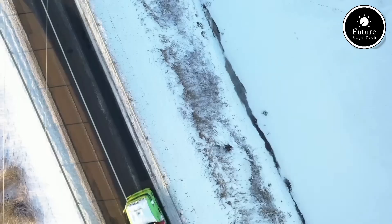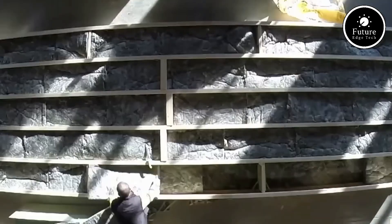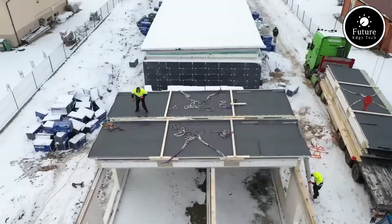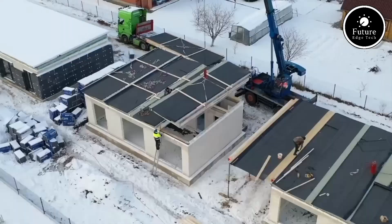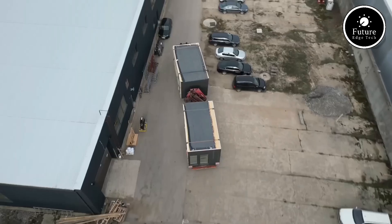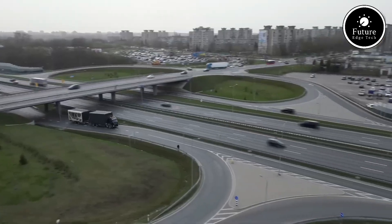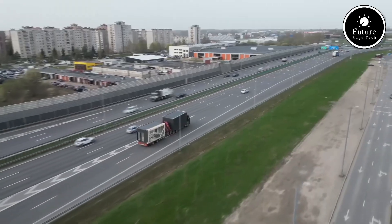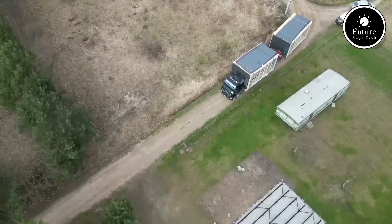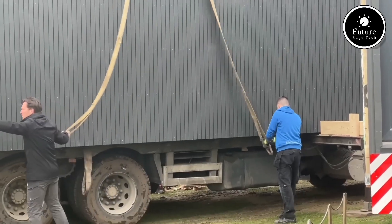With a focus on precision and modern aesthetics, each Logie Prefab unit is built off-site in a controlled environment. By building in a factory setting, Logie Prefab minimizes weather delays and reduces material waste, ensuring a more eco-friendly and sustainable construction process. These units are pre-engineered and pre-fitted, which allows for fast, seamless assembly on-site. The prefabricated components come with wiring, plumbing, and insulation already installed, making it possible for construction to be completed quickly and efficiently.